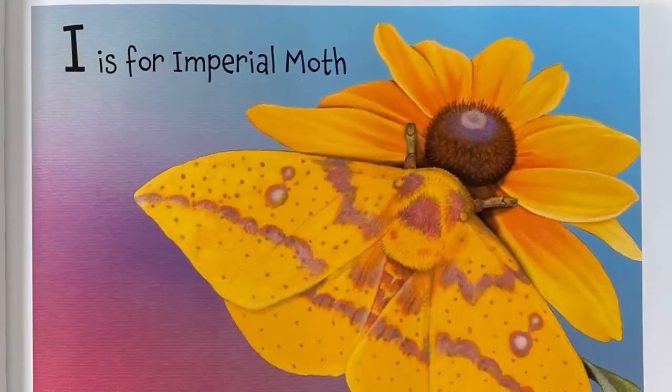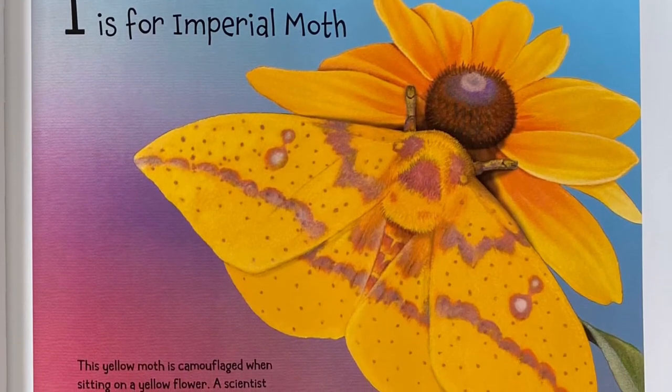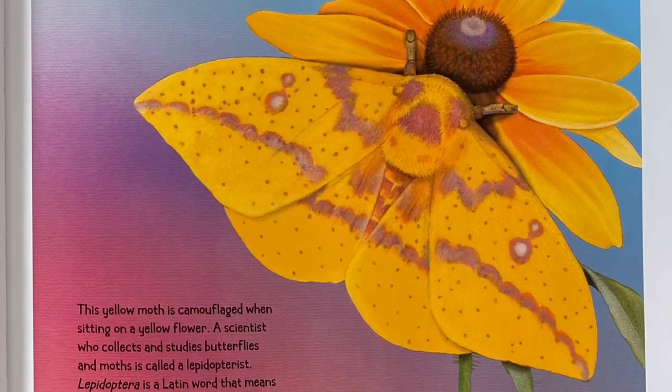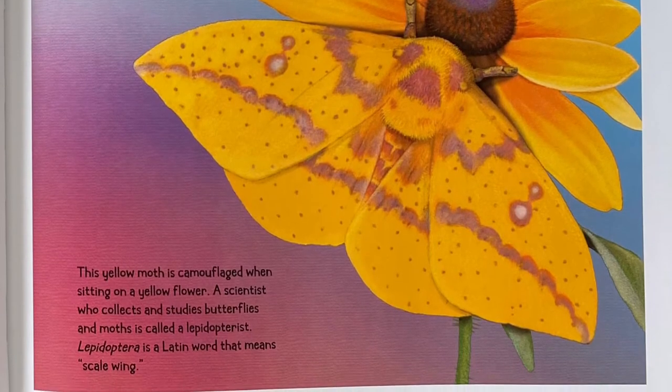I is for Imperial Moth. This yellow moth is camouflaged when sitting on a yellow flower. A scientist who collects and studies butterflies and moths is called a Lepidopterist. Lepidoptera is a Latin word that means scale wing.